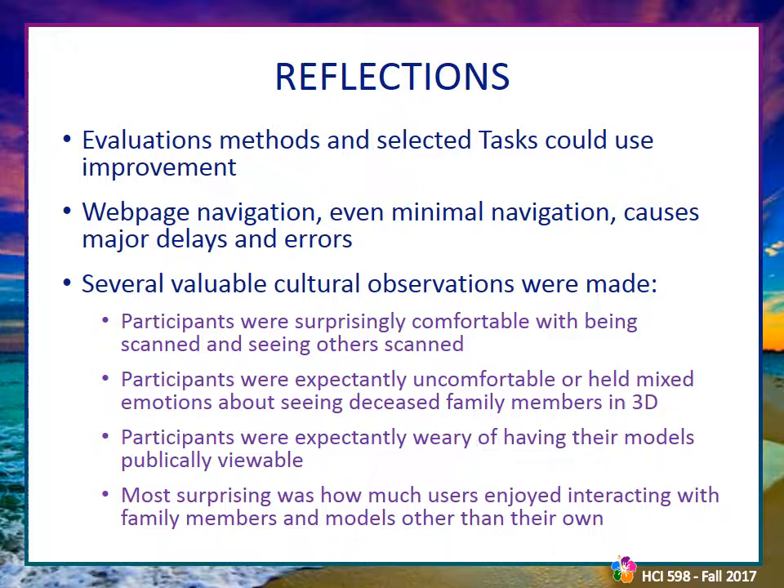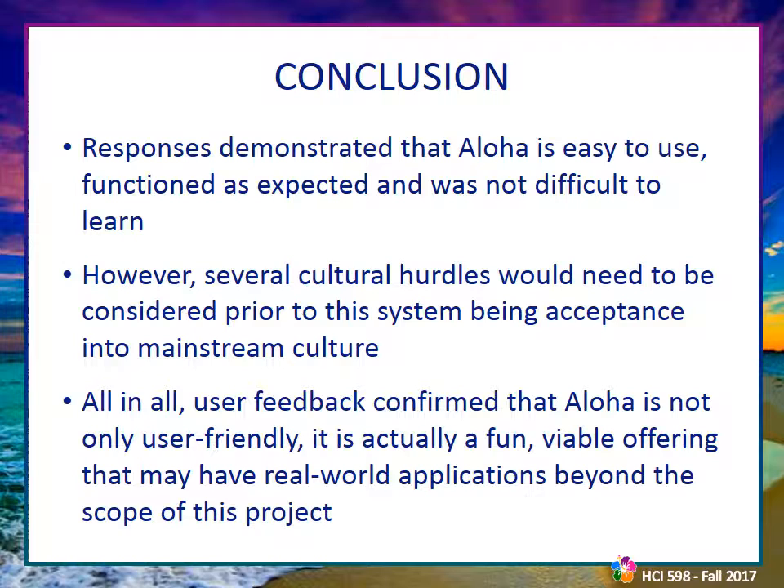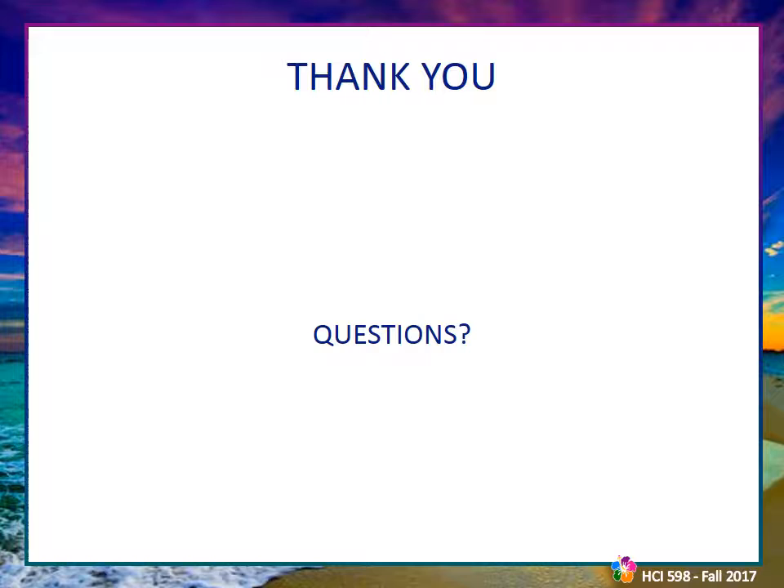Upon reflection, many tasks could be improved to make the evaluation method more valuable — broken into single actions and worded more clearly to avoid confusion. The most interesting takeaway was the cultural observation that participants were comfortable and even greatly enjoyed seeing their own likeness and others' likenesses in Aloha, but were uncomfortable with these being public and very uncomfortable seeing deceased loved ones. Even with cultural and technological hurdles, users overwhelmingly enjoyed the system and found it easy to use. Aloha may just have the potential to make a viable offering that could succeed beyond even the scope of this project.